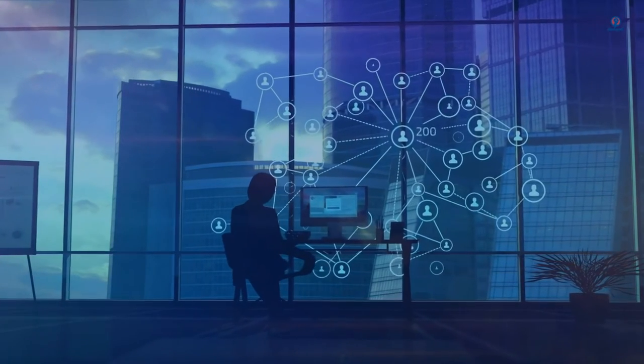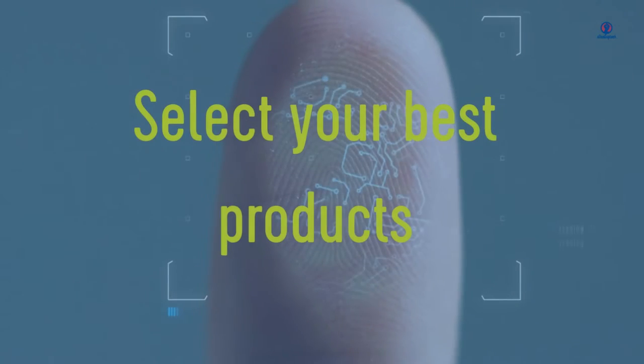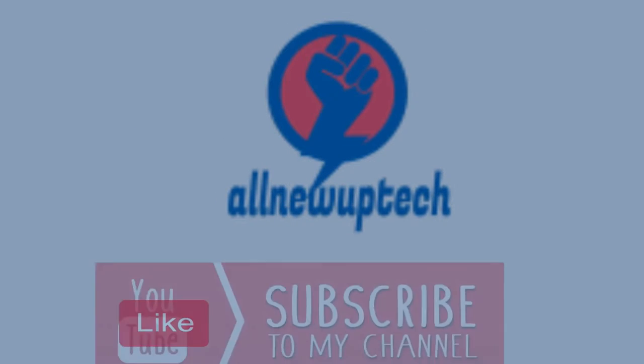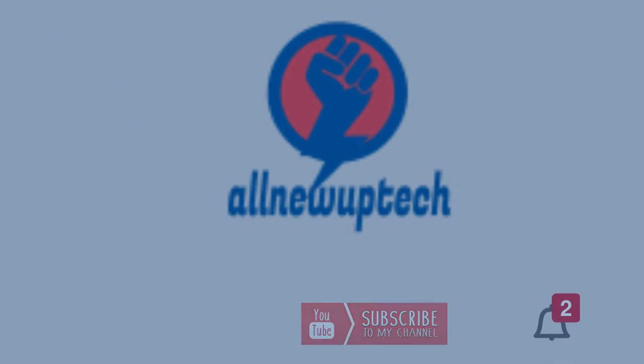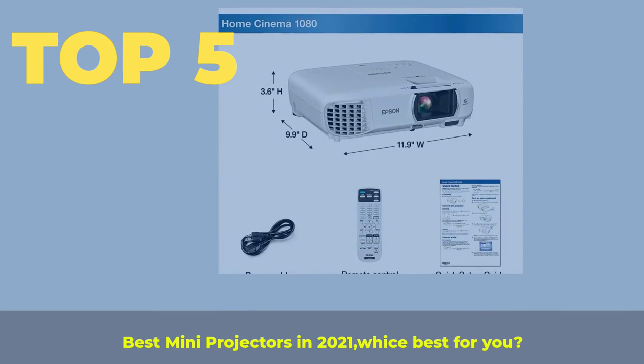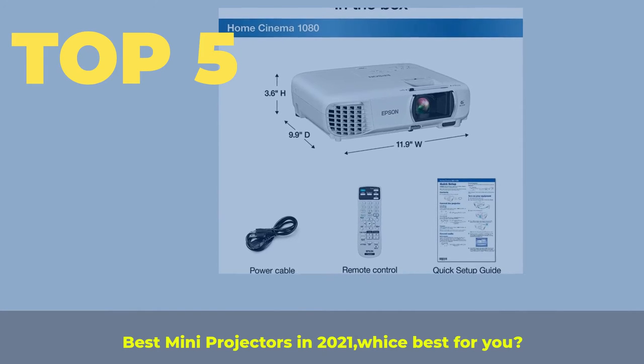Welcome to my channel. Select your best products — all new tech. Like, subscribe, and unlock the bell icon. Top 5 Best Mini Projectors in 2021: which is best for you?